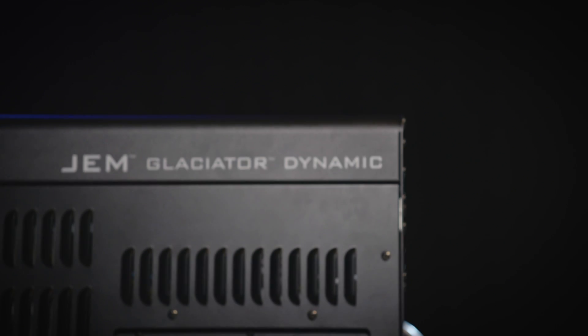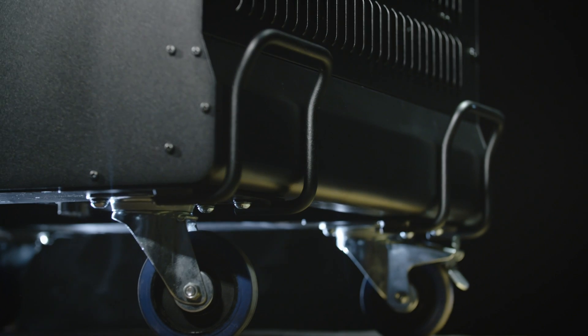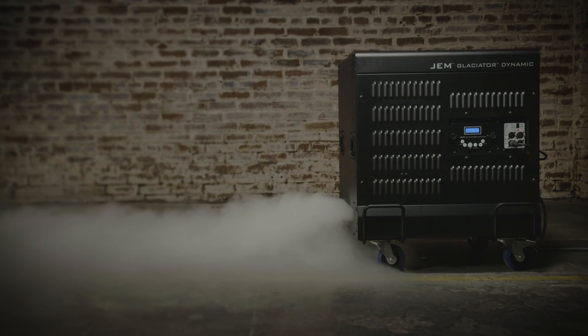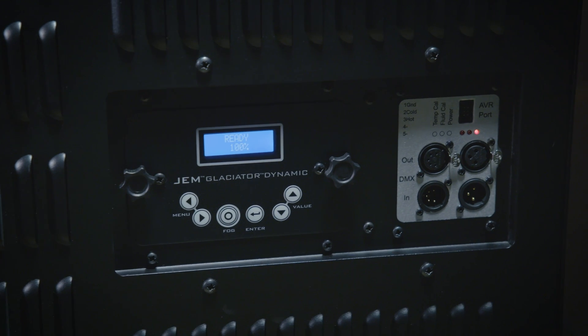We took a lot of time in making the machine easier to transport and store. We've got all-new elements on the chassis such as convenient carrying handles, and great bumper bars that double as mechanical lifting points. There's an integrated digital remote control, or you can simply use the fast access keypad for simple control parameters, or of course it has DMX.